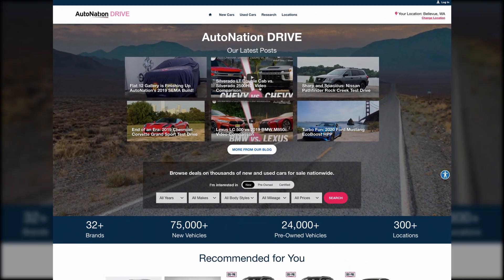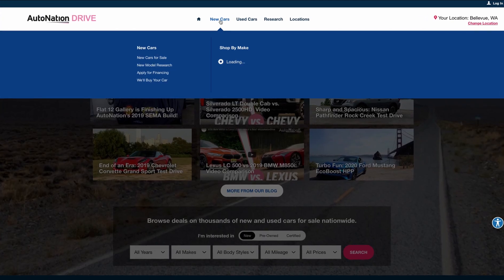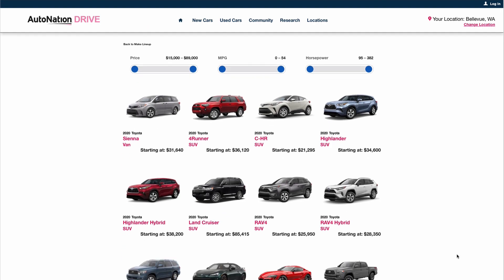To learn more about specific options and pricing, visit AutoNationDrive.com, click New Cars, Research, and select Toyota. We make it easy to find what you want fast.